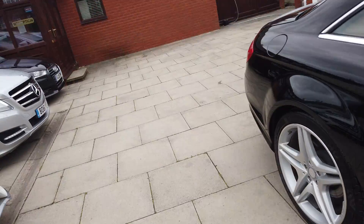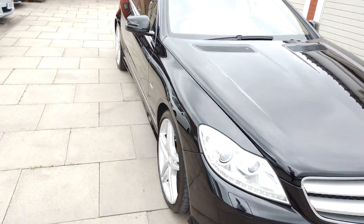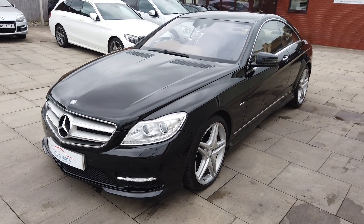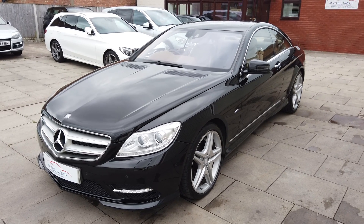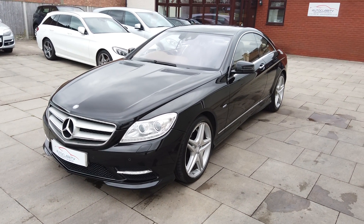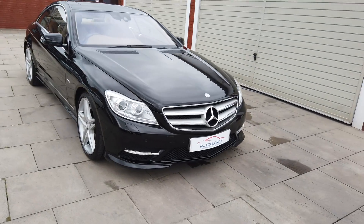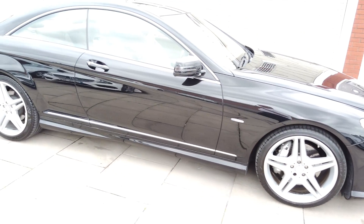There aren't many of these CL500s about either. It drives absolutely perfect - bags of power in it, it really does go well. I think they're 430 brake horsepower from the top of my head, I'll have to double check that. But it's a beautiful car and I'm sure somebody would be very very happy with it. Please give us a call here at Auto Clarity if you want any more information, photos or videos. If that's what you're looking for, I don't think you'll find a more honest car - you can tell it's not been painted, it's just a very very straight car.